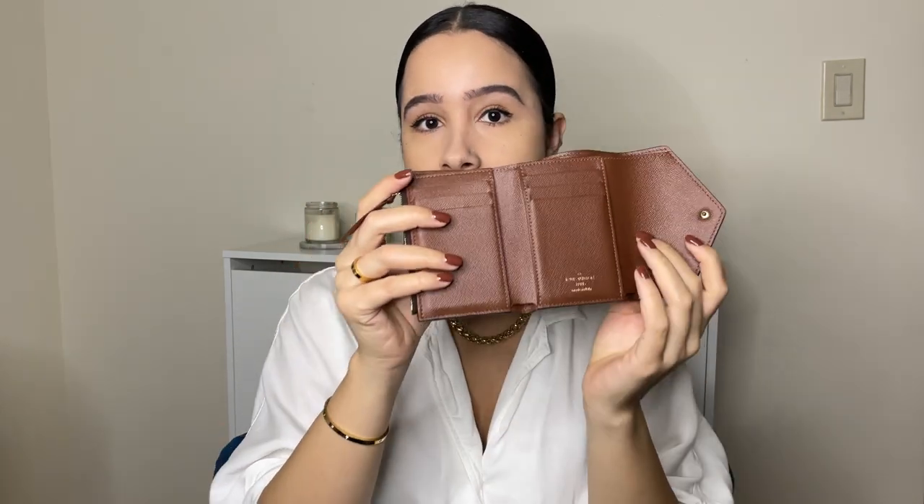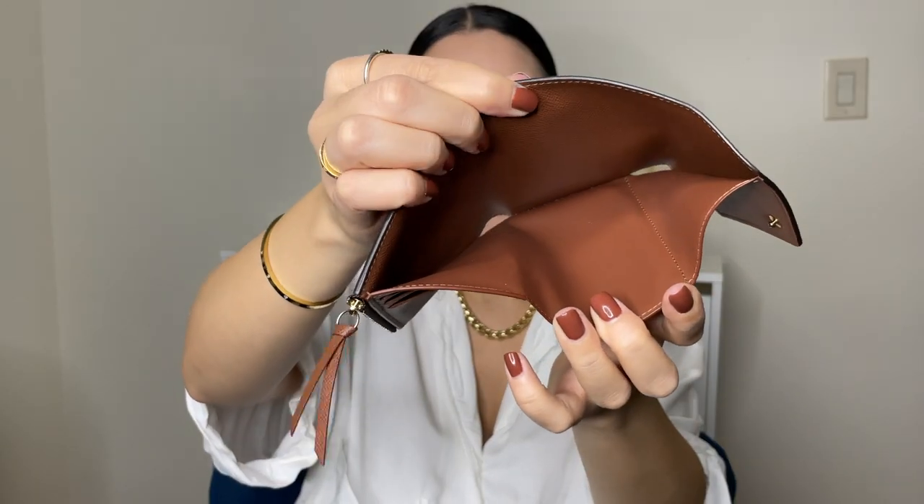I wanted something that did the job of both wallets in one, and this one was absolutely perfect for me. When you open it up, it's envelope style and it has literally everything: a compartment for all your bills, all these card slots, and a little compartment for your change. It's so small it fits into every single one of my bags, and I don't have to transfer anything between wallets.